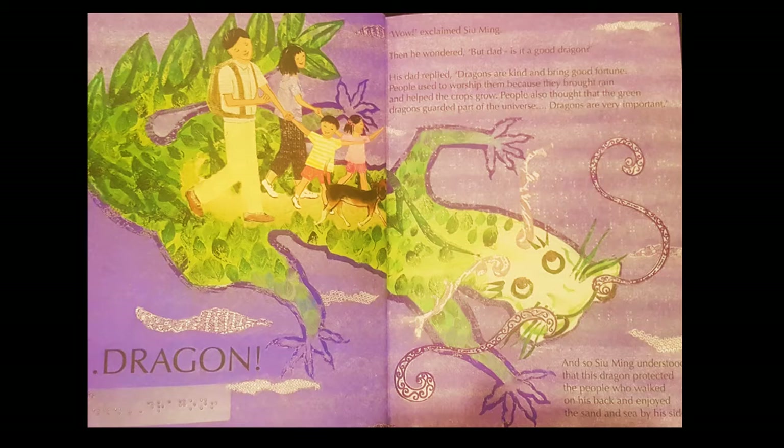'Dragon! Wow!' exclaimed Su Ming. Then he wondered, 'But Dad, is it a good dragon?' His dad replied, 'Dragons are kind and bring good fortune' — that's kind of like good luck. 'People used to worship them because they brought rain and helped the crops grow. People also thought that the green dragons guarded part of the universe. Dragons are very important.' And so Su Ming understood that this dragon protected the people who walked on its back and enjoyed the sea and the sand by his side.